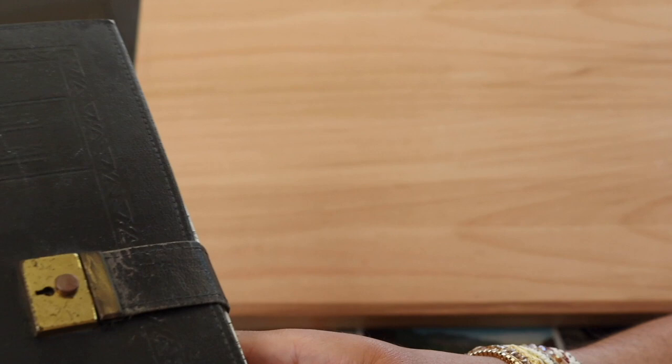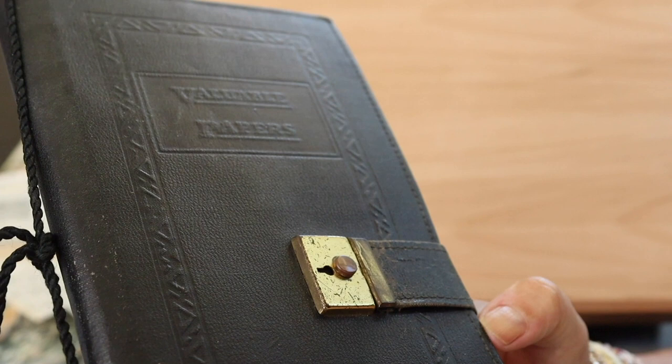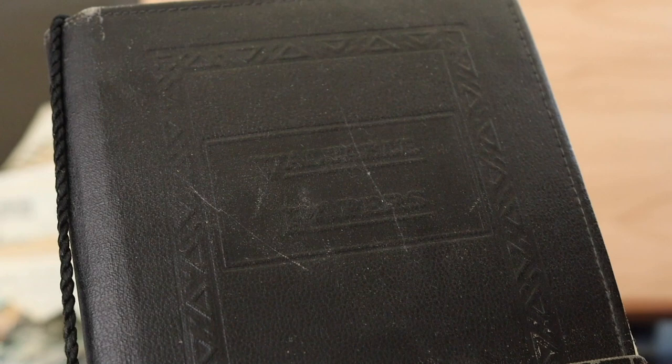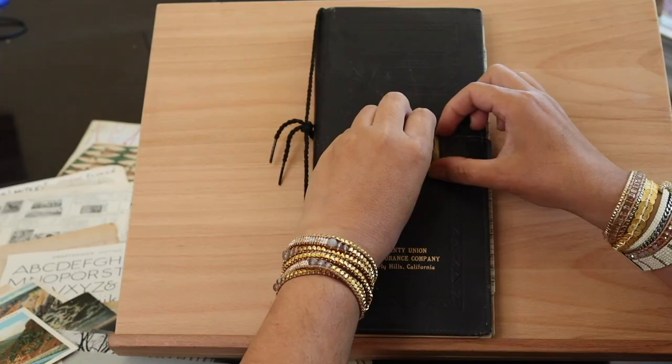Now this is something entirely different. This says 'Valuable Papers,' which is kind of embossed into the cover. This is some kind of strange folio that I happened to find at a garage sale, and I thought I would try to put some valuable papers inside and see if I could make a glue book out of it.